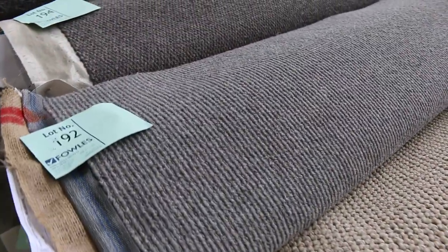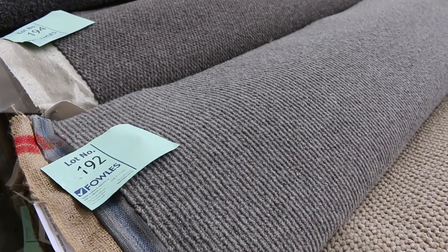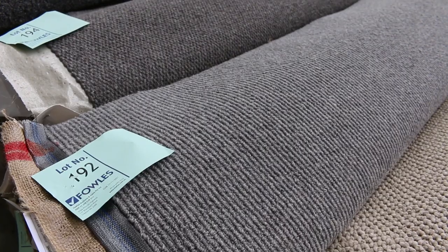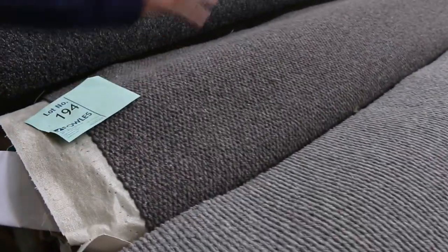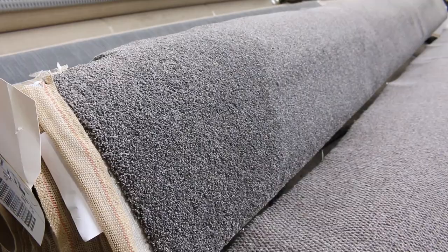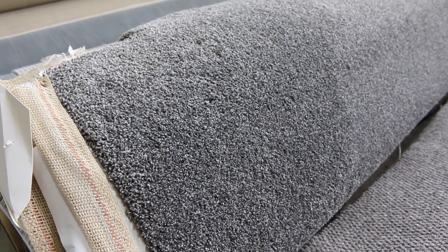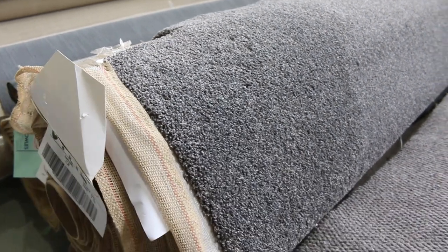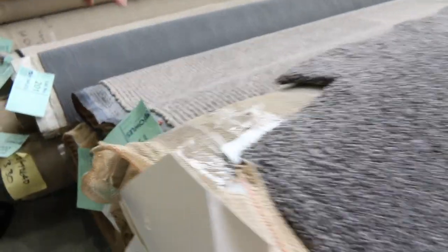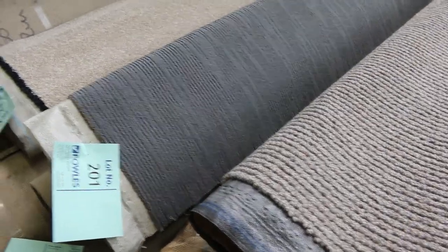Nice wool textured carpets again. Lot number 192 looks like it's got a couple too — don't just look at lot 192, look at 193 as well, it's the same product. So there's a combination of 11.3 and 16.8 metres — that's 28.1 metres — a good one to buy in a nice textured wool loop. Lot number 196 is a nice-looking twist pile carpet called Osborne Saleen, with two rolls: 11.3 and 17 metres, giving 28.3 metres across lots 196 and 197. Lot 198 is a nice wool sisal carpet — more of a texture, really popular these days — awesome buying at around $50 or $60.